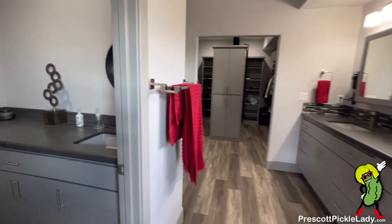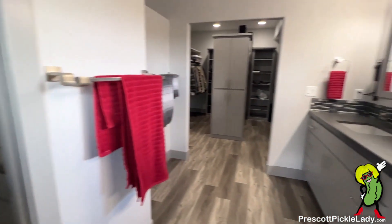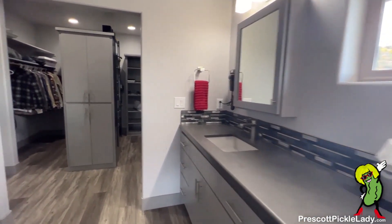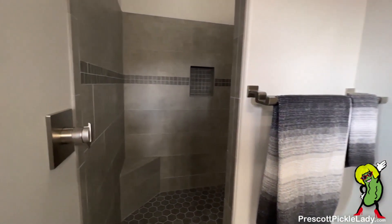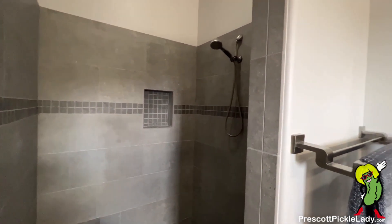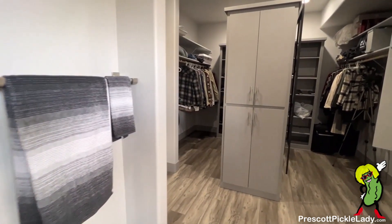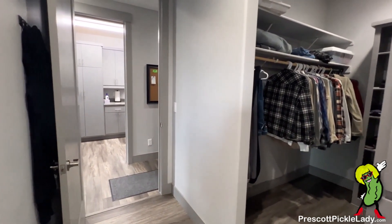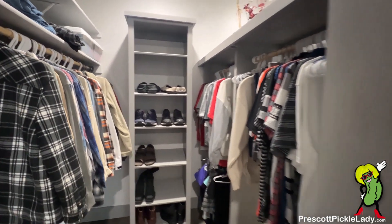Here's the master bath. Double sinks. Here's the potty room with its own sink — kind of cool. There's a walk-in shower right here. And the walk-in closet. That door leads out to the hallway; beyond the hallway is the laundry room, which is quite convenient when loading your clothes back into your closet.